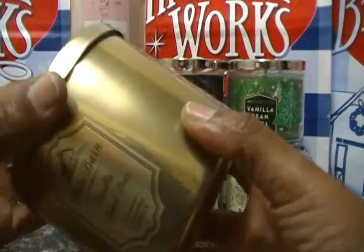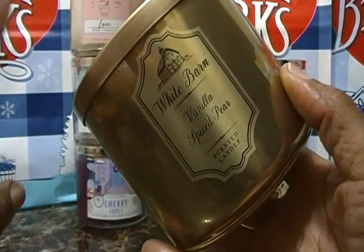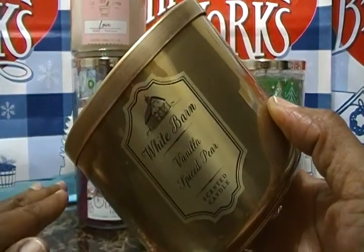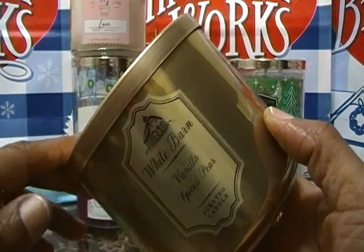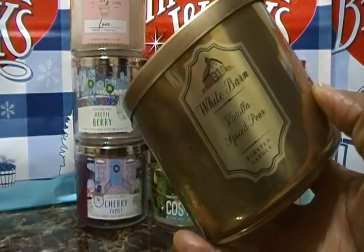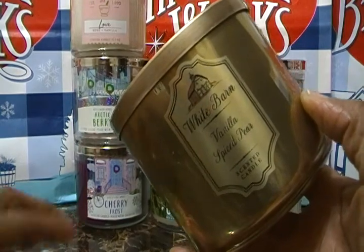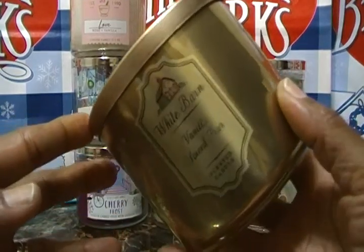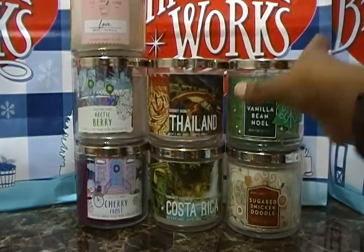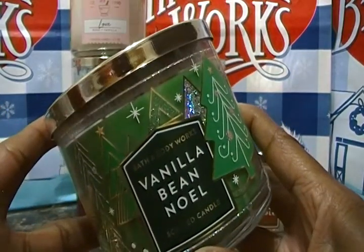At two malls where we live in Florida, they have the Bath and Body Works store and right next to it is the White Barn store. They're the same brand but they put the candles separate for whatever reason. You have your Bath and Body Works and then your White Barn store, but you can go in and out of both of them of course.